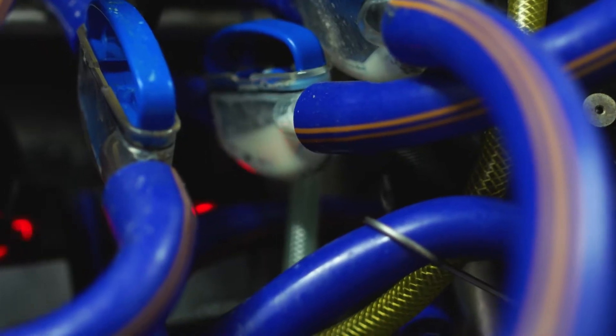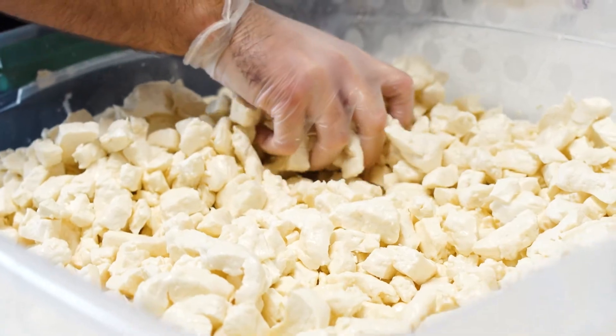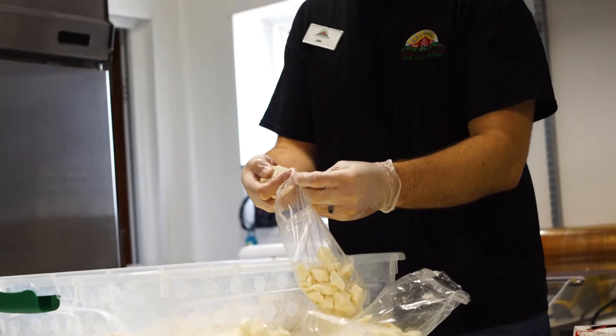That milk flows straight into what we call our pasteurizer. First we heat it up to make sure it's completely safe and clean for the consumer. Then that milk goes into a cheese vat where we make cheese.